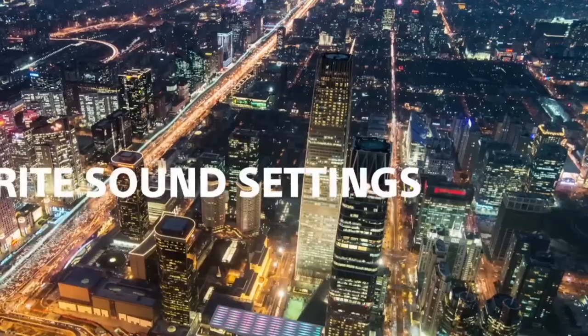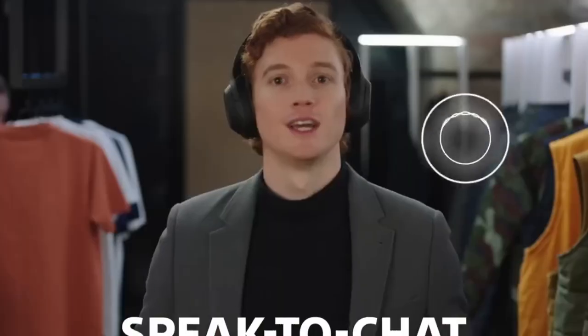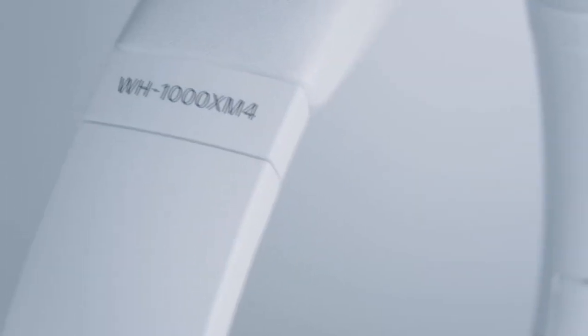Adaptive sound control ensures that you remain aware of your environment, adjusting noise cancellation settings based on your surroundings. These headphones are also designed for extended wear with plush ear cushions and a lightweight build. Seamless touch controls allow you to manage your music, take calls, and activate voice assistance effortlessly. With up to 30 hours of battery life, the Sony WH-1000XM4 encapsulates a symphony of innovation, comfort, and immersive sound, making them an essential accessory for audiophiles and travellers alike.